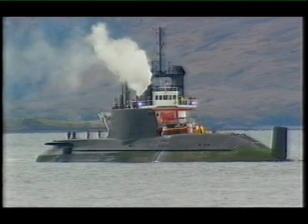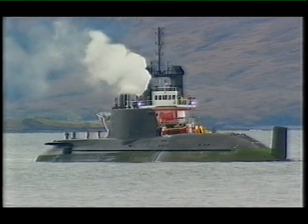I woke up this morning and looked out the window and much to my surprise, I saw the nuclear submarine some 300 yards off the Skye shore.